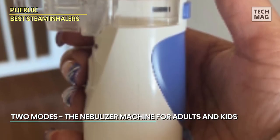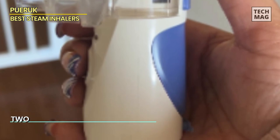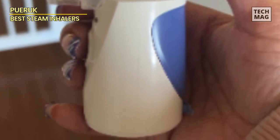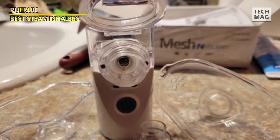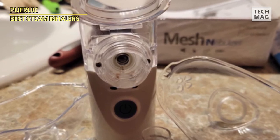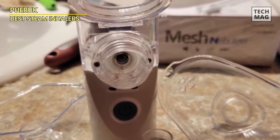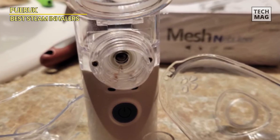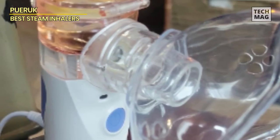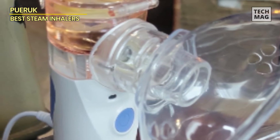The high-efficiency nebulizer ensures that the solution is completely used up, leaving less than 0.1 milliliters of residue, making it cost-effective. It's smartly designed to automatically shut down when you're running low on liquid. Cleaning is a breeze — just pour out the residue, add some warm water to the liquid cup, and hold the switch button for 5 seconds to activate the automatic cleaning mode.